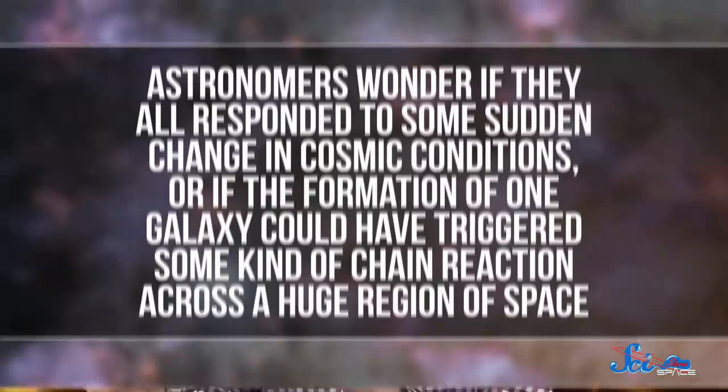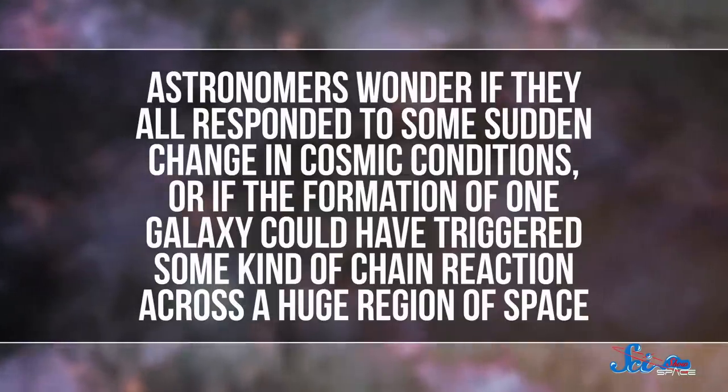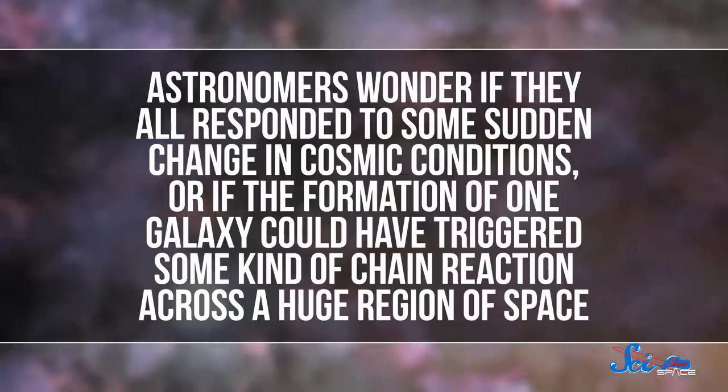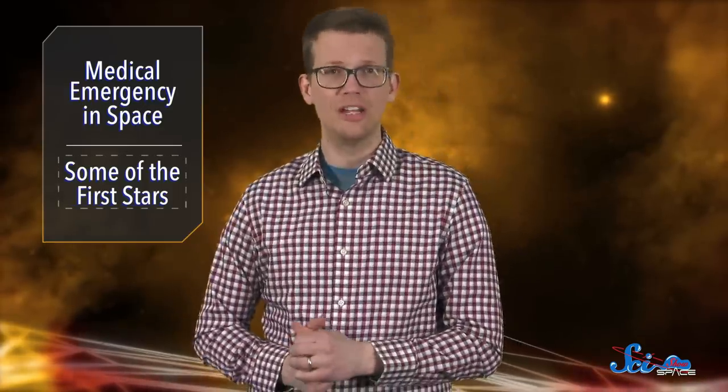For one, the researchers cataloged at least 19 galaxies that seem to have almost exactly the same age. Astronomers wonder if they all responded to some sudden change in cosmic conditions, or if the formation of one galaxy could have triggered some kind of chain reaction across a huge region of space. Either way, we're going to need more and better observations to sort it all out. And once NASA's upcoming James Webb Space Telescope launches, we'll be able to get a better look at these distant regions of the universe. In the meantime, we've got blood clots to study.